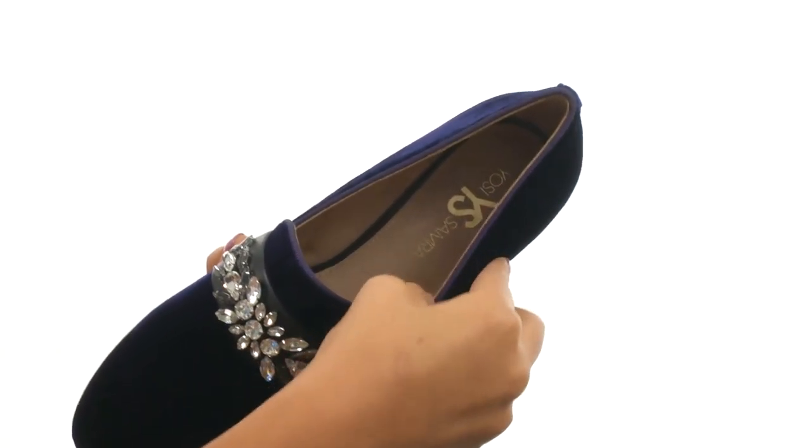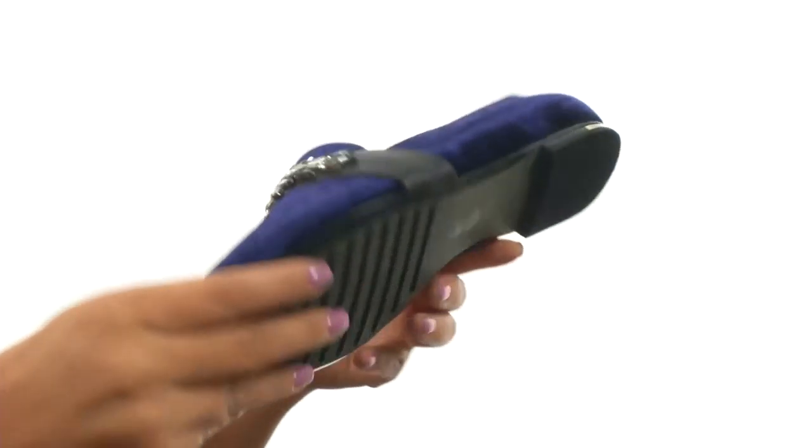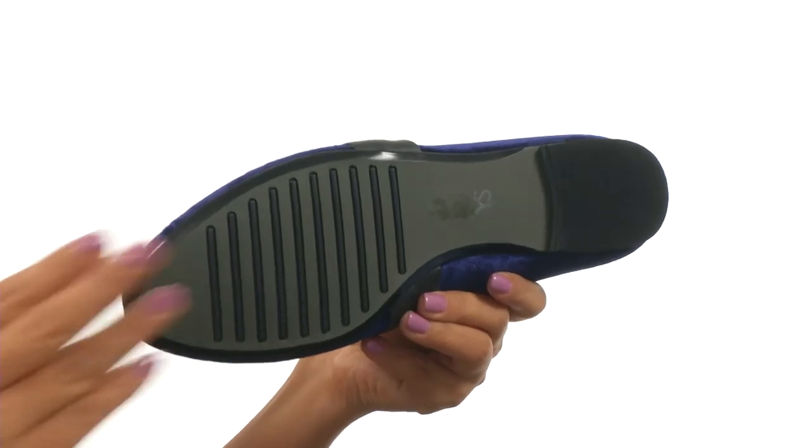On the inside, there's leather linings for a great next-to-skin feel and a lightly padded footbed for all-day comfort. At the bottom, there's a durable synthetic outsole.